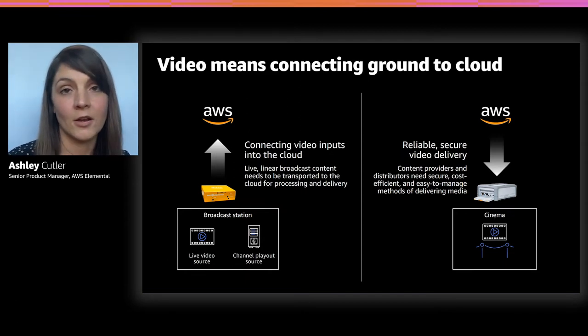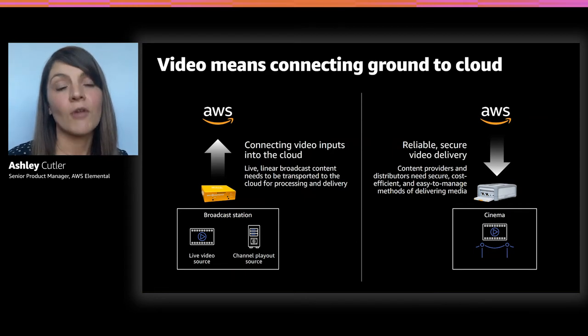All of these architectures are really managed in the cloud, but there are all of these devices that integrate into the cloud to make sure that this content delivery solution is even easier, simpler, and more secure.